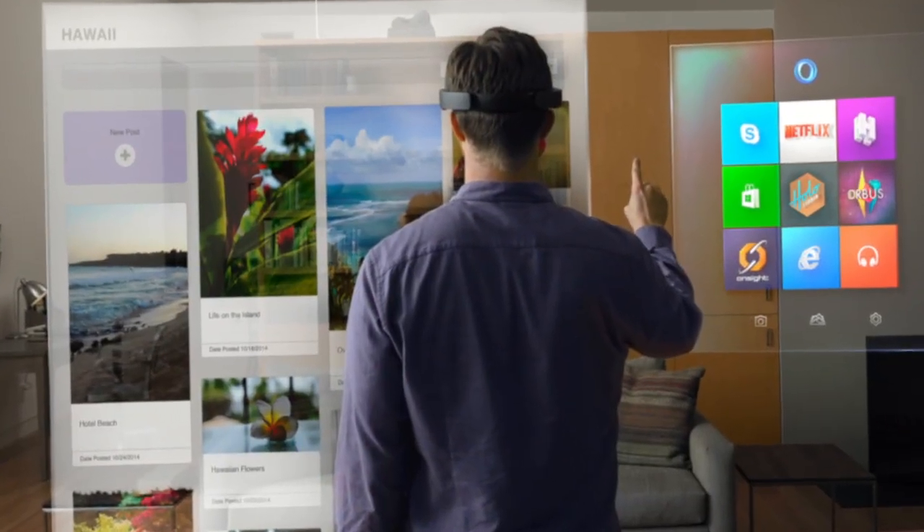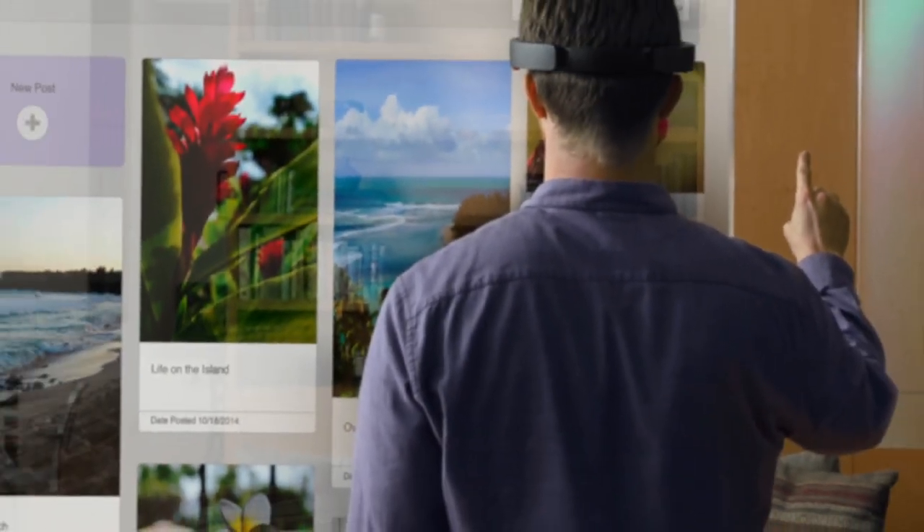AR is really cool and works like magic, but how was it originally created? Well, that's what we're going to talk about today.